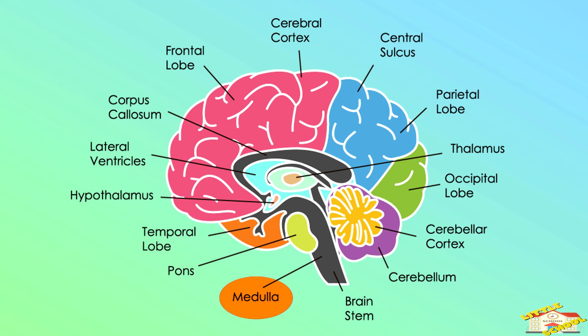Medulla, pons, temporal lobe, hypothalamus, lateral ventricles, corpus callosum, frontal lobe.